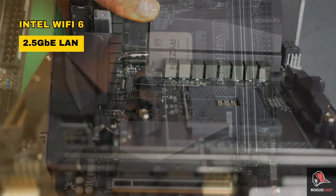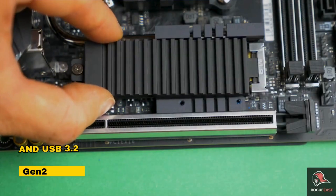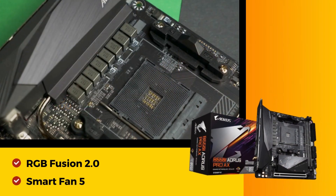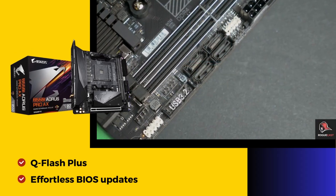Connectivity shines with Intel Wi-Fi 6, 2.5 GB LAN, and USB 3.2 Gen 2 Type C. Packed with features like RGB Fusion 2.0, Smart Fan 5, and Q-Flash Plus for effortless BIOS updates, it's a high-performance powerhouse.